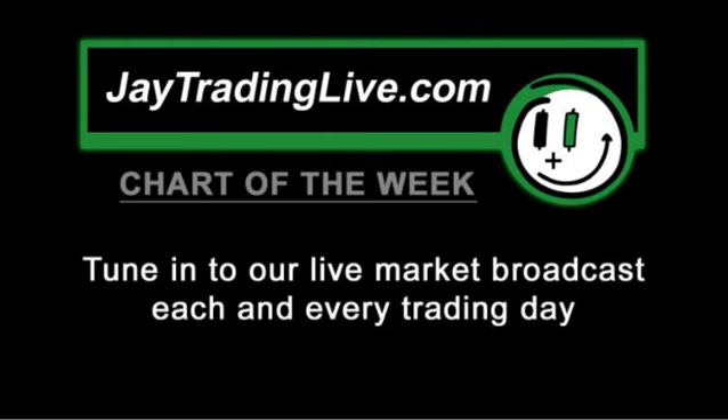What's up, traders? JTradingLive.com. I'm Jay. This is the chart of the week, March 8, 2011.